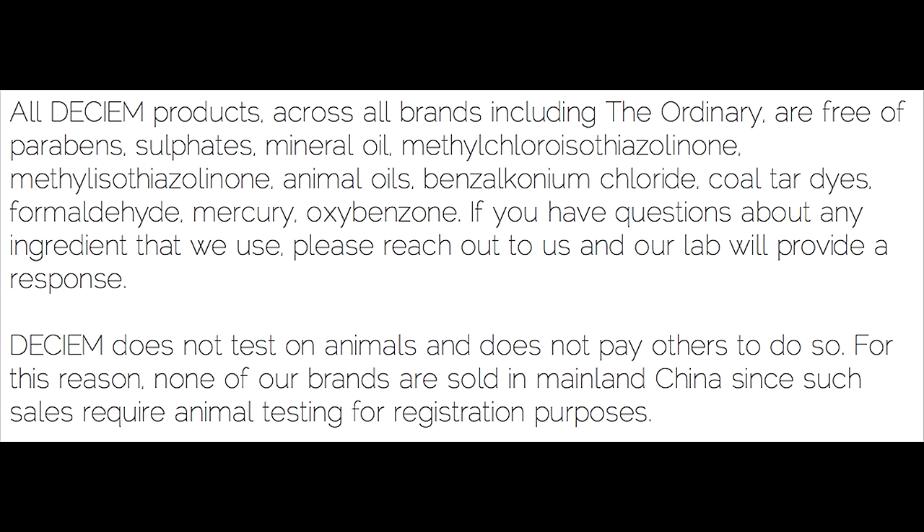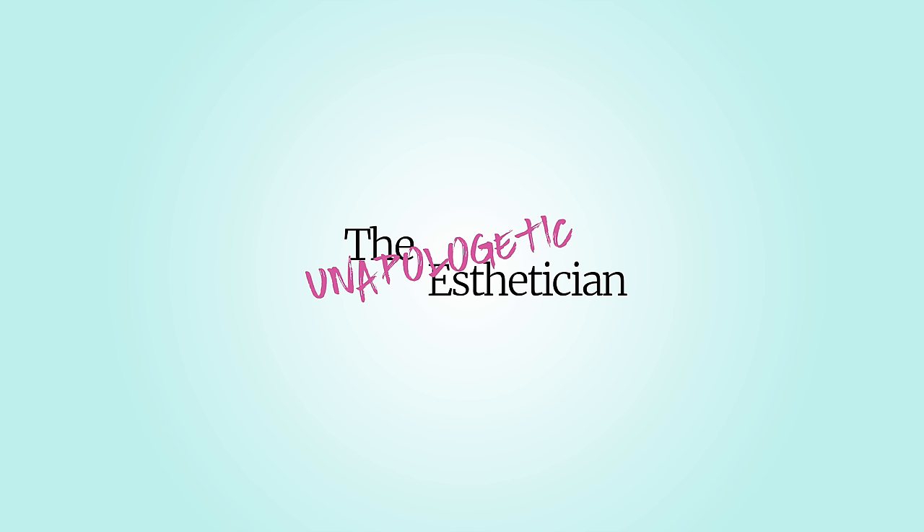Deciem doesn't allow a litany of ingredients in their products, including parabens, mineral oil, and sulfates. They also do not test on animals and they don't pay others to. For this reason, none of their brands are sold in mainland China, since animal testing is required for registration purposes. So far, I'd say we're off to a pretty great start.